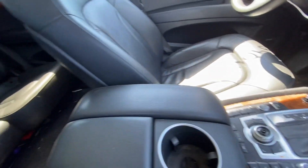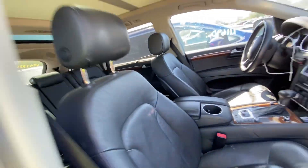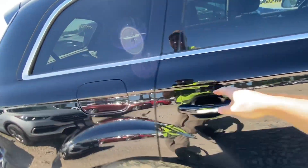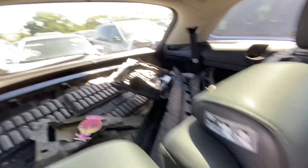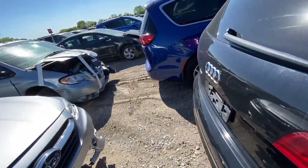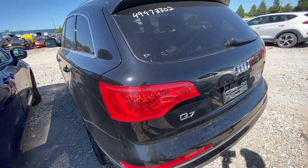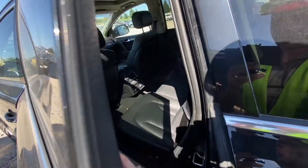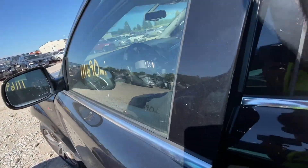Let's take a look at the interior. It's a black interior — very nice. Push start-stop, that's nice. Nice panoramic sunroof and leather seats in very good condition. At the back it's very nice as well. The trunk is dead so we won't be able to open it electrically. A quick look — it's nice and clean.